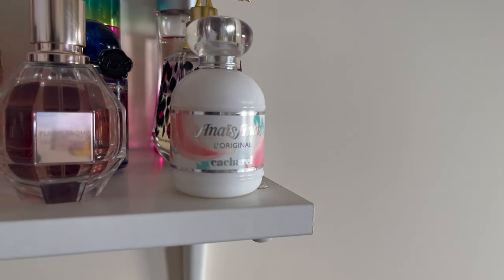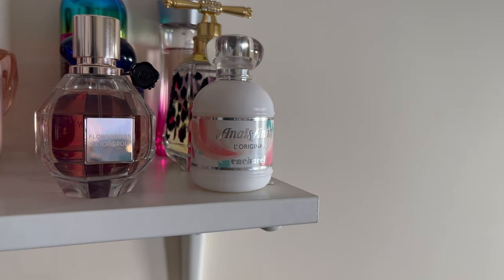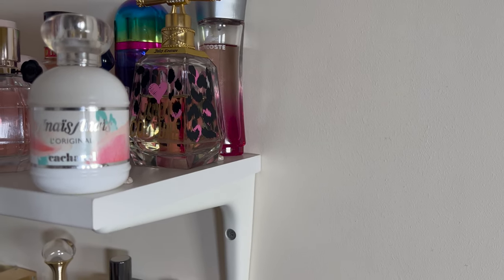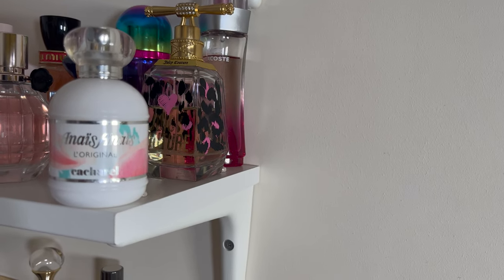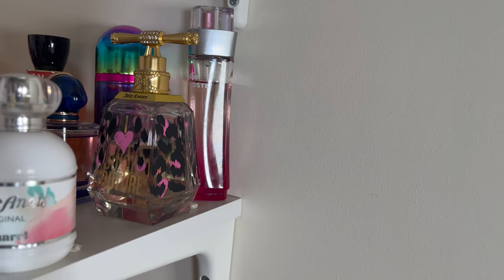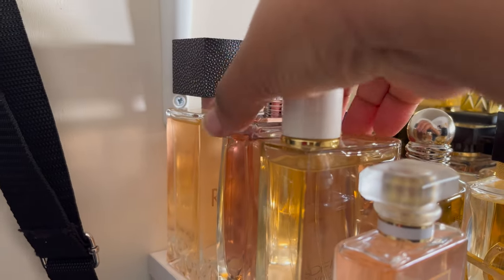In front I've got Anaïs Anaïs by Cacharel - one of my mom's scents growing up, sentimental reasons, and I love the scent though performance isn't the best. I've got Juicy Couture with a beautiful leopard print bottle - it's one of those inoffensive scents you can wear to work or pretty much anywhere, very easygoing. Then Lacoste Touch of Pink - cute, fun, youthful type of fragrance but I quite like it, very pretty.